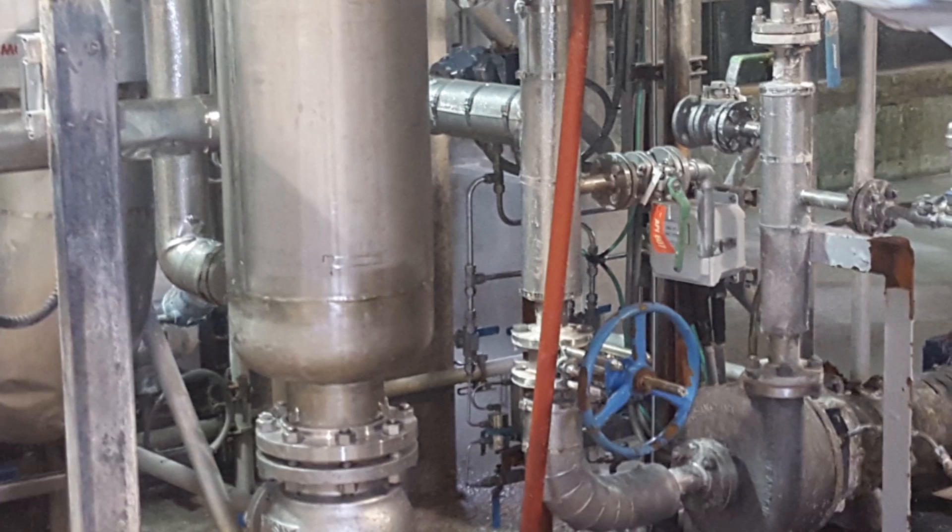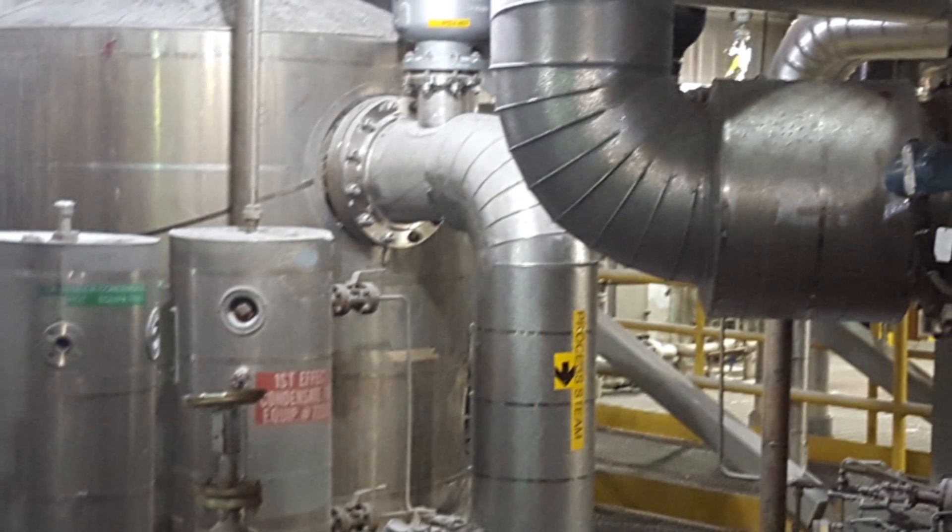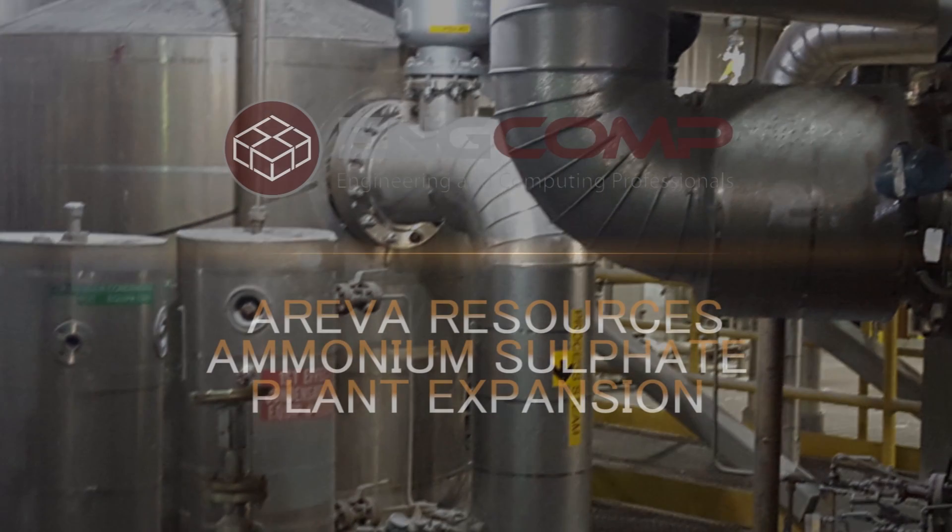The location of this project also resulted in the creation of job opportunities for communities and employers in northern Saskatchewan.